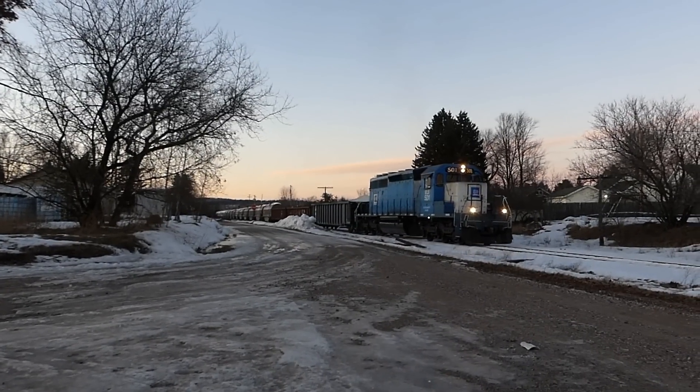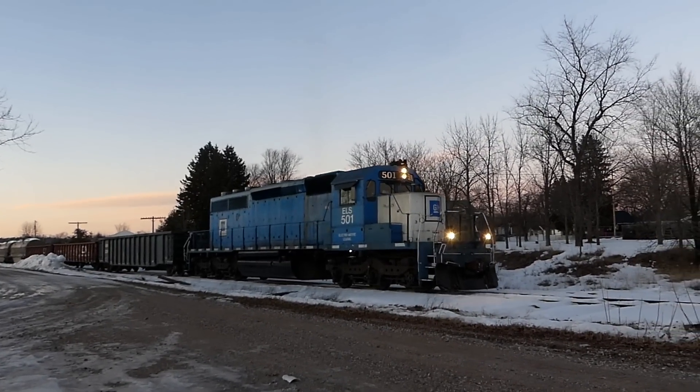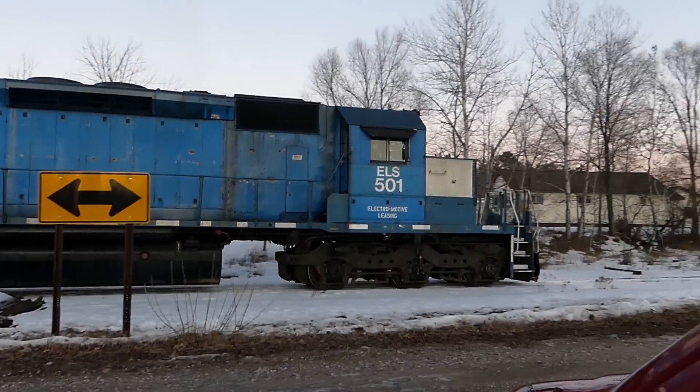There she is, ELS 501. Got a little wave from a nice engineer there. How are you doing there, sir?